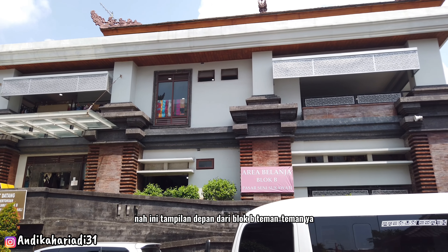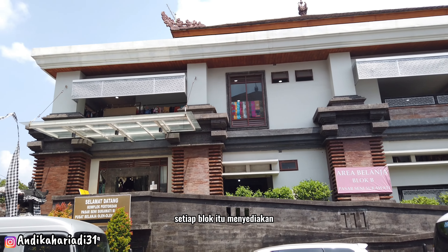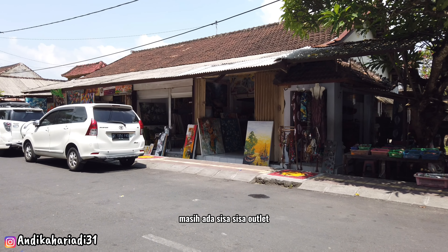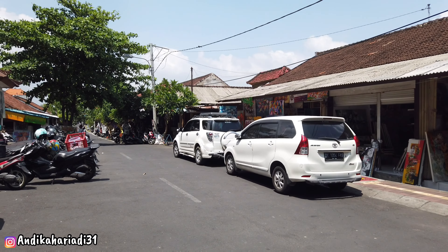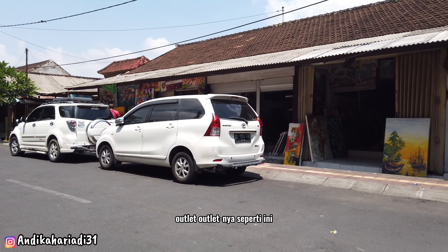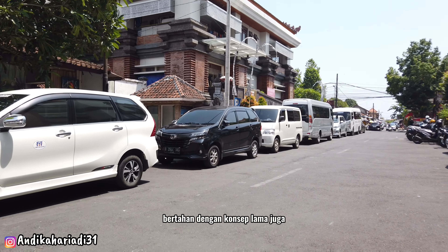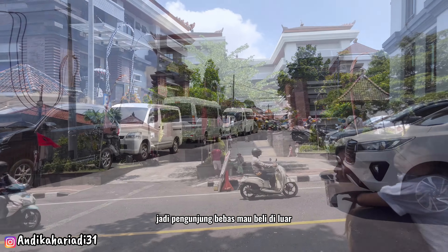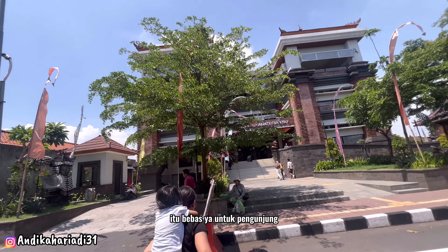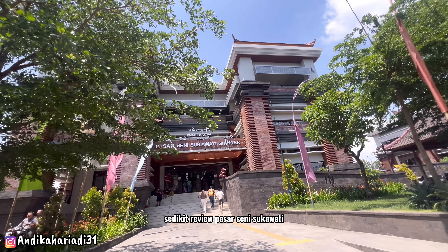Tampilan depan dari blok B — area parkir bisa di luar pasar atau di basement. Setiap blok menyediakan parkir basement. Di luar masih ada sisa-sisa outlet versi lama. Saya ingat tahun 2016 outlet-outletnya seperti ini di pinggir-pinggir jalan. Banyak outlet yang masih bertahan dengan konsep lama, jadi pengunjung bebas beli di luar blok ataupun masuk ke area blok manapun.